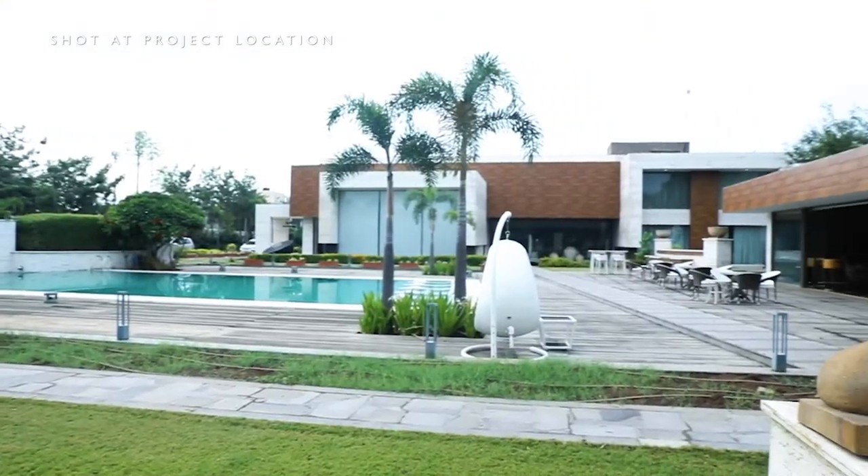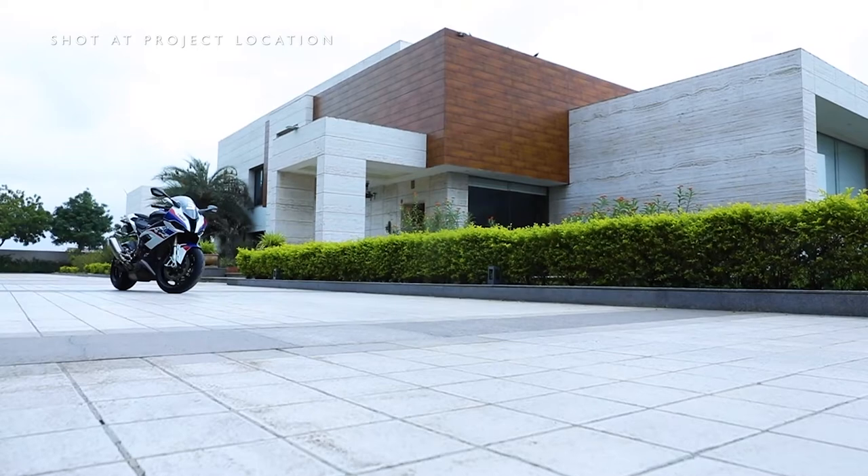This is a residential interior project in Kanla, Gujarat. My client, Mr. Yash Gupta, will be joining us from Singapore.